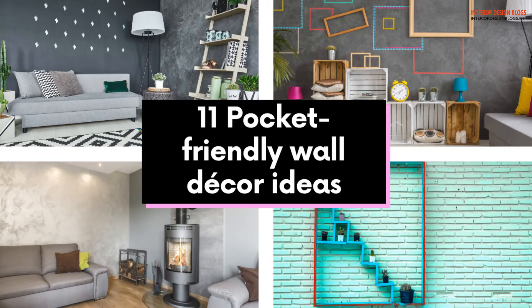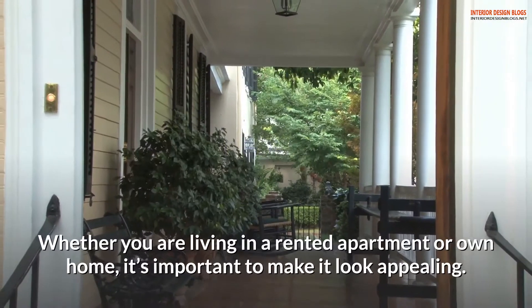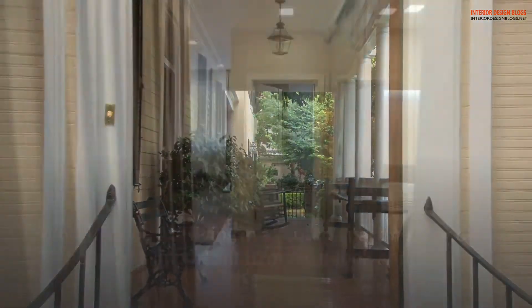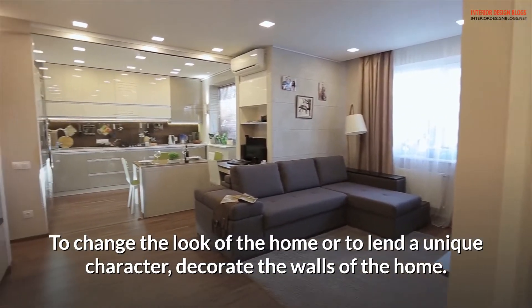11 Pocket Friendly Wall Decor Ideas. Whether you are living in a rented apartment or your own home, it's important to make it look appealing. To change the look of the home or to lend a unique character, decorate the walls of the home.